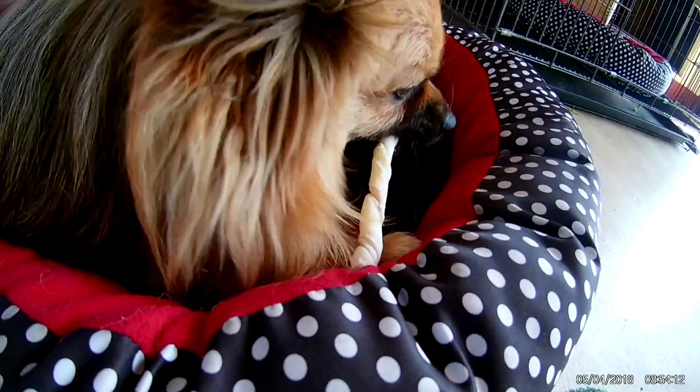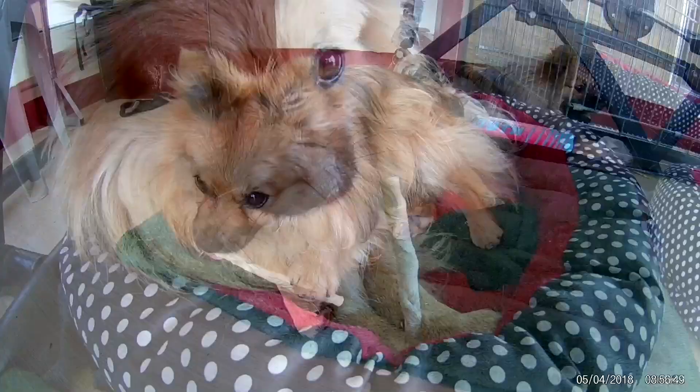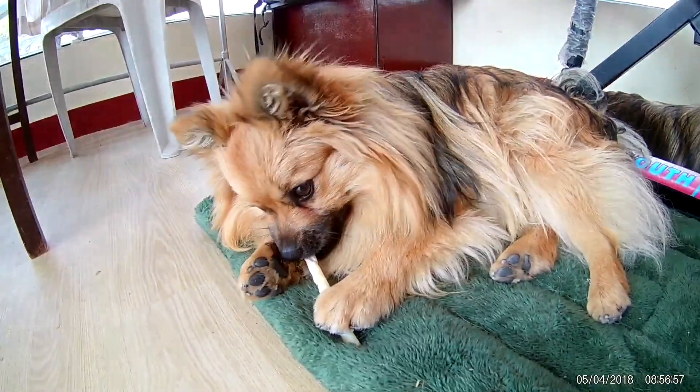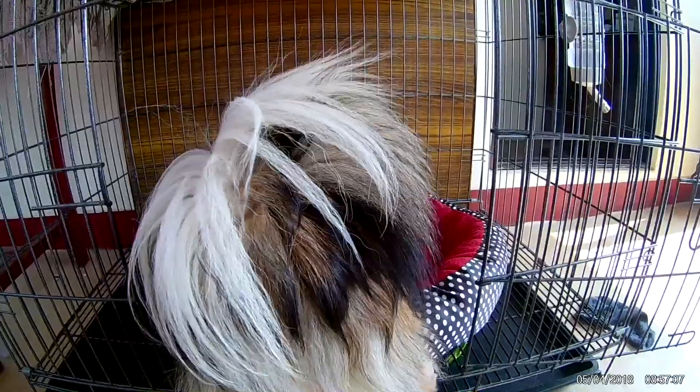So they're biting it. I think Pom really likes this stick bone — I don't know what it's made of. Pomo is also really liking the stick. Pomo took it inside her house; I think Pomo wants to enjoy every bite of this stick.